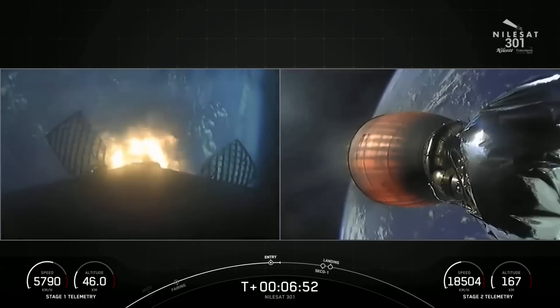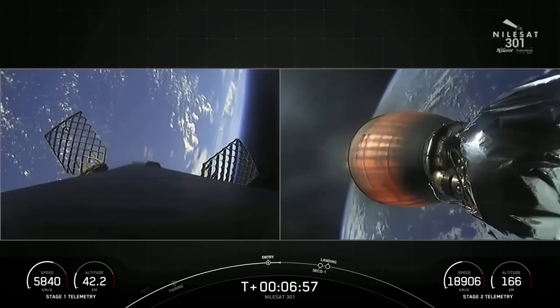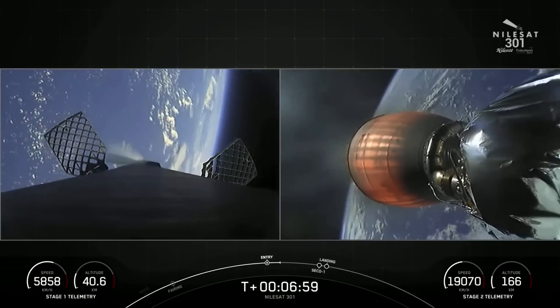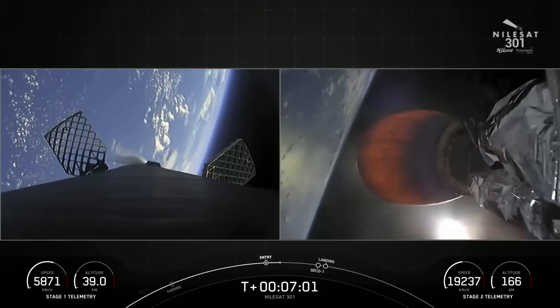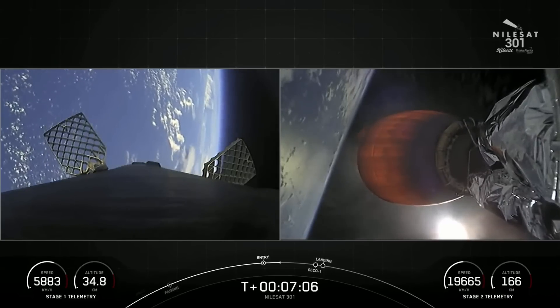Stage one entry burn shutdown. You may notice the different soot markings on the outer coverings of the rocket. Pretty much as we're returning to Earth, we're flying through our own exhaust, and that's where the soot will start to build up around the Falcon 9 first stage.